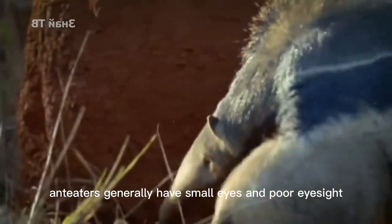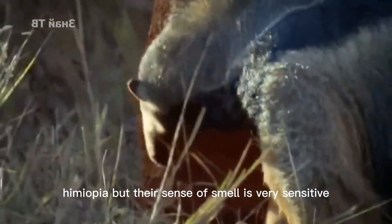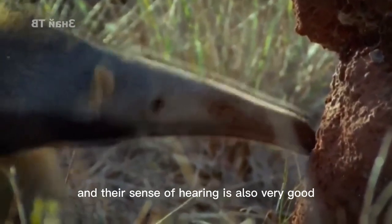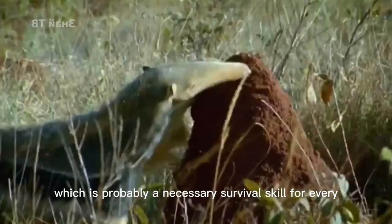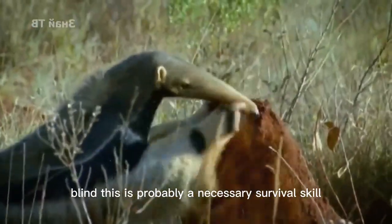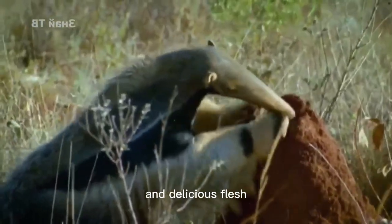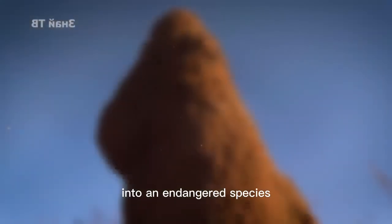Anteaters generally have small eyes and poor eyesight — high myopia — but their sense of smell is very sensitive and they can accurately find the location of ants, and their sense of hearing is also very good. This is probably a necessary survival skill. But with its poor eyesight and its desirable flesh, the anteater still finds itself classified as an endangered species.